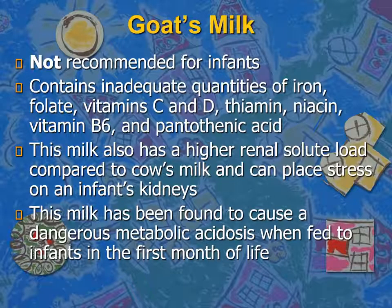Another type of milk that might be used is goat's milk. It is not recommended for infants as it contains inadequate quantities of iron, folate, vitamin C, vitamin D, thiamine, niacin, B6, and pantothenic acid. It also has a higher renal solute load even than whole cow milk, increasing stress on the kidneys. It was found that goat milk leads to dangerous metabolic acidosis when fed to infants during their first few months.